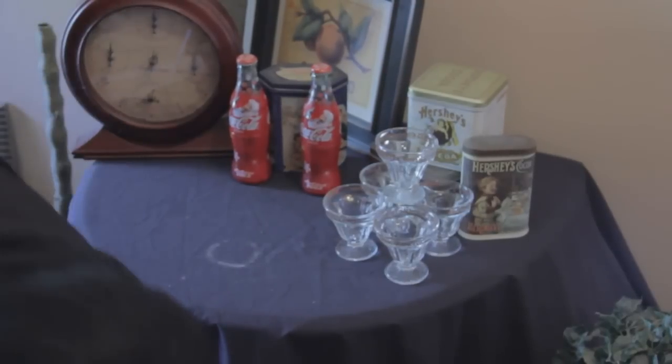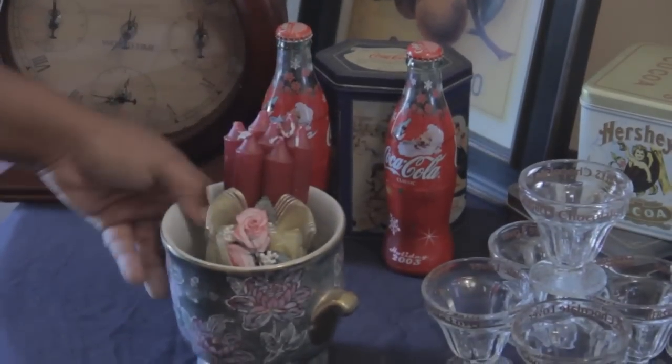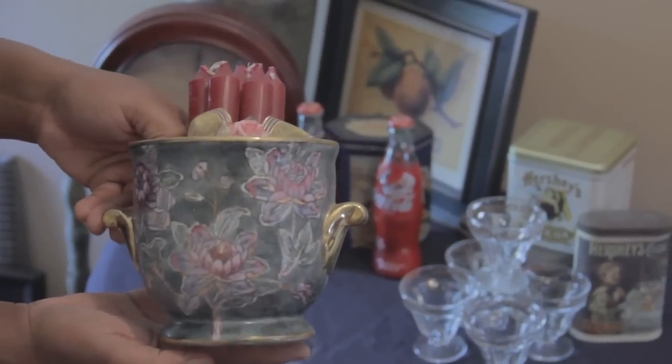The next thing I have I picked up from a yard sale too. The candles came with it. That's a pretty little piece — very pretty. That came from the yard sale.